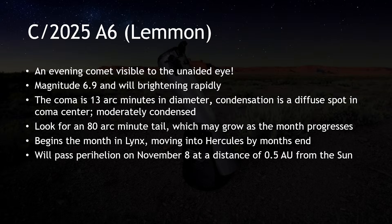Our first comet is C/2025 A6 Lemon. It was discovered in early January by the Mount Lemon Survey, located to the northeast of Tucson, Arizona. As with most comet discoveries, it was very faint and far from the sun. Initial projections were that it would achieve a modest magnitude of 10 at its brightest. It spent much of the spring off our radar, out of sight in the glare of the sun.